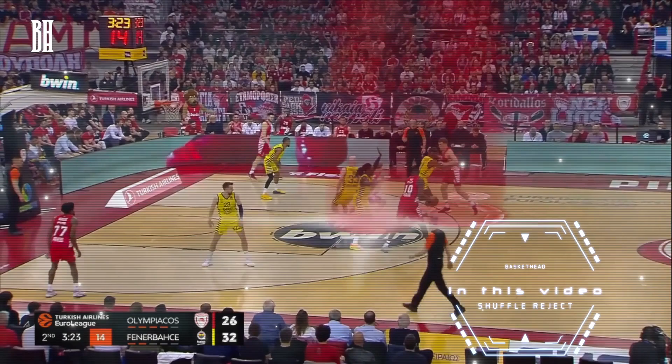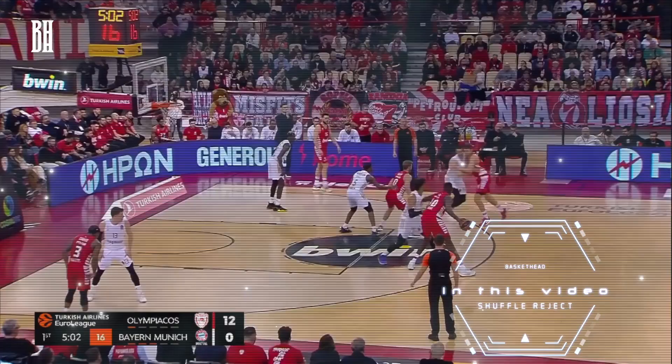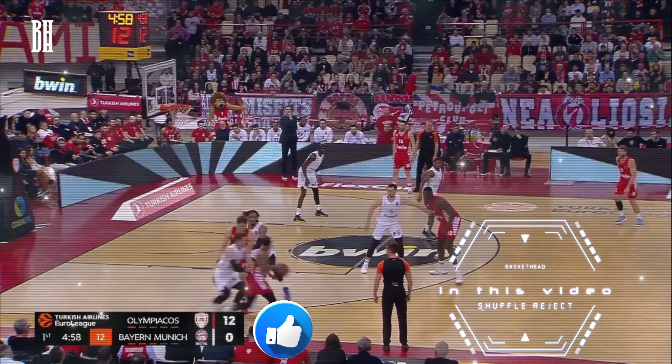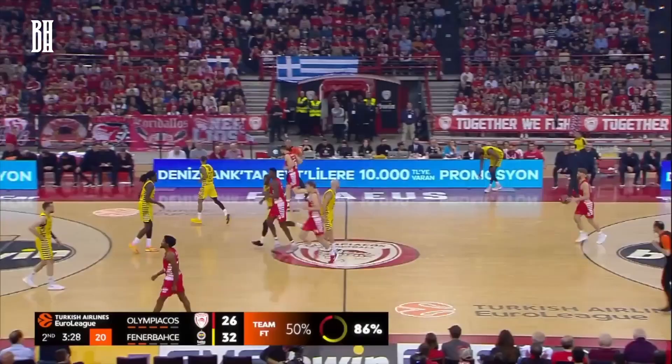What's up, hoop fans? We're back with another video analysis. Today, we're breaking down a fantastic shuffle reject action from Olympiacos' series against Fenerbahce. Let's dive in and see how this play unfolds. But before we jump into the details, make sure you hit that like button, subscribe to the channel, and share this video with your fellow basketball enthusiasts. All right, let's get into it.